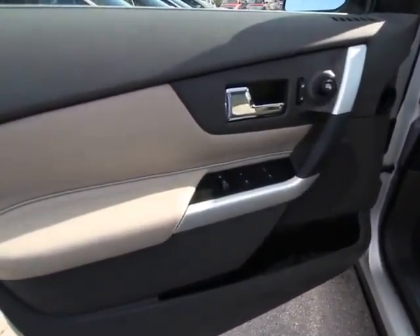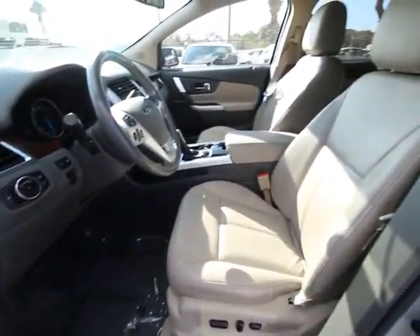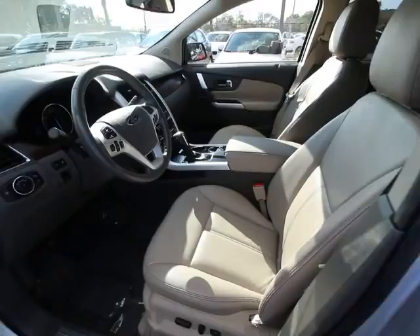This vehicle is Carfax certified one owner and qualifies for Carfax buyback guarantee. Drive away with a great deal on this vehicle. Call or stop in today.